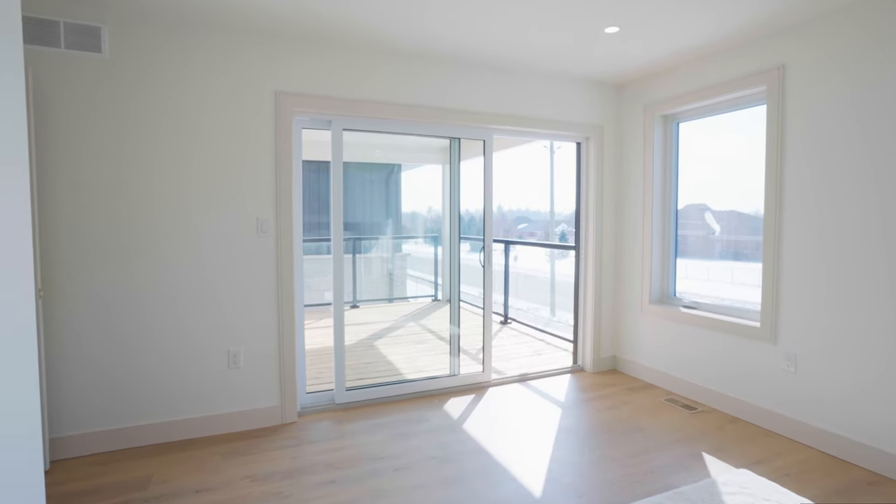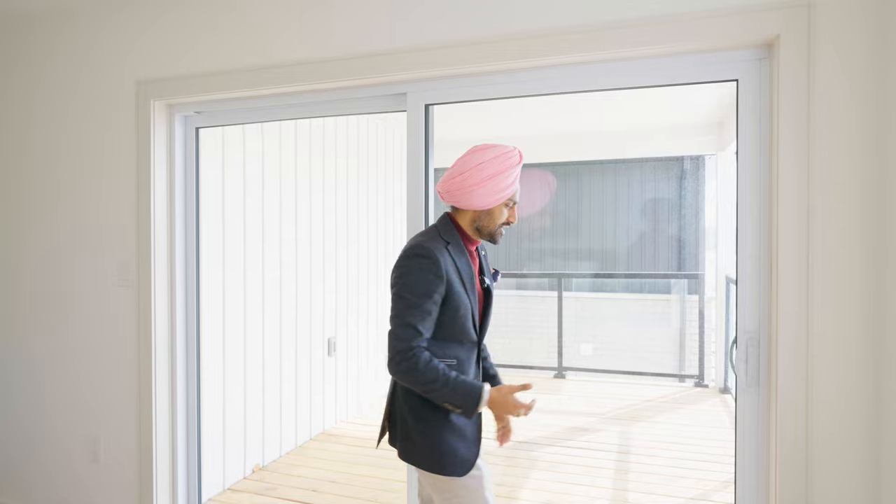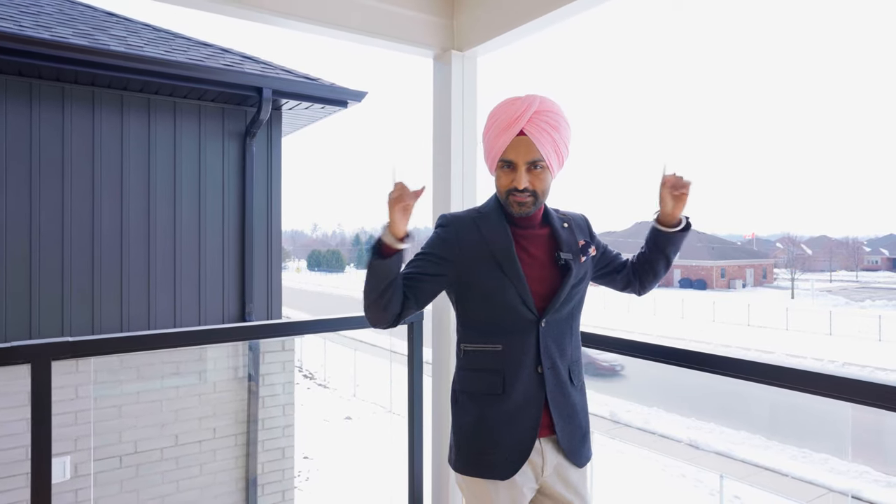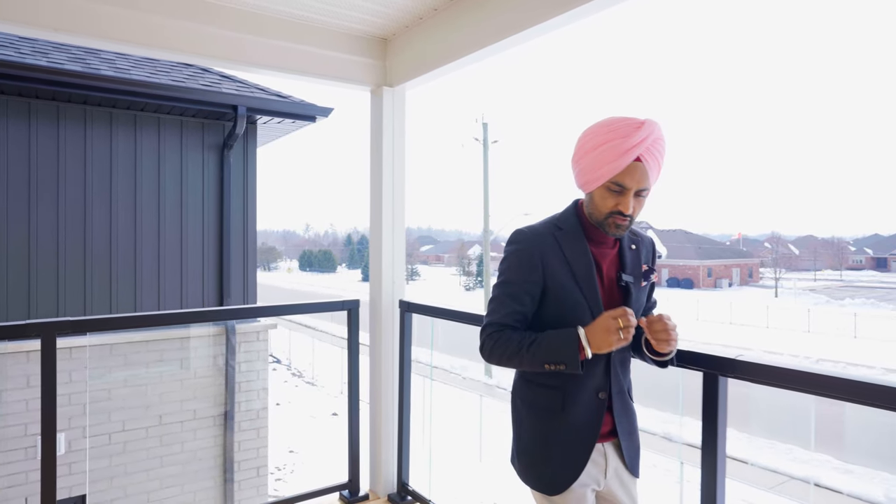Now the most important part you must be excited about — it comes with a covered balcony right next to your primary bedroom. You'll love it in the morning: getting up for yoga, fresh sunlight, or a fresh breath of air. Are you getting the premium feel of this luxury home? It comes with all those features not found in a cookie-cutter builder home. These are premium finishes.